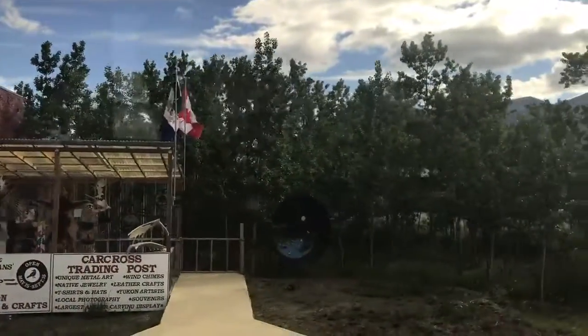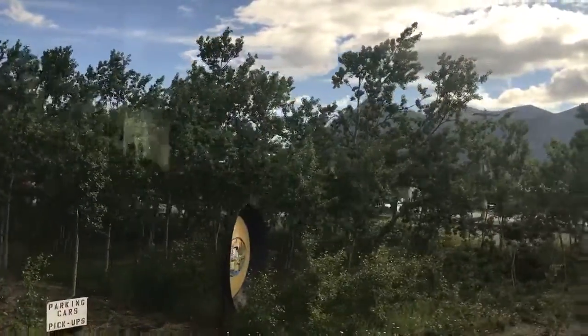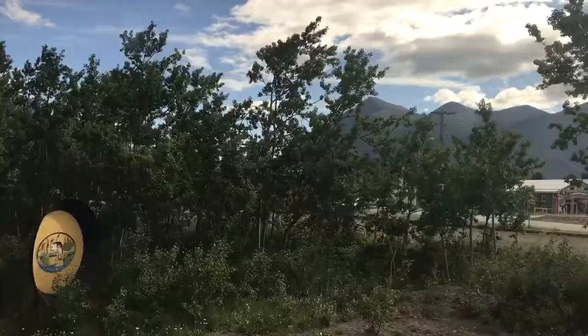Now straight across ahead of us is the railway station and the Little Duchess. You can stick the little husband in there and take his picture.